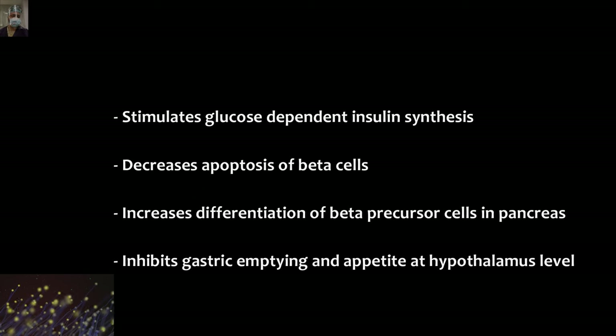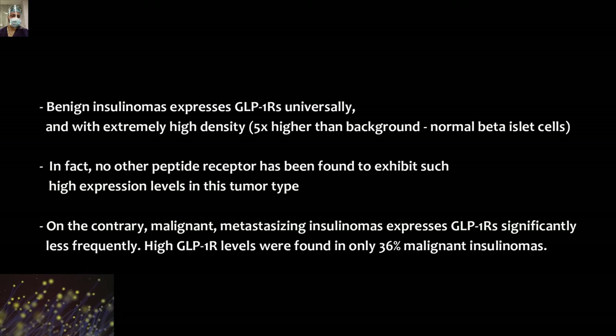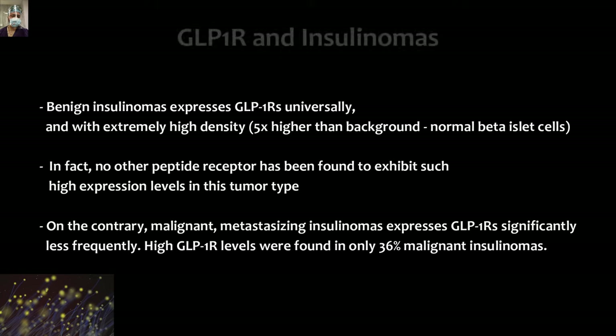GLP-1 works by stimulating glucose-dependent insulin synthesis, decreasing apoptosis of beta cells — so it is protective for the beta cells — increasing differentiation of beta-precursor cells in the pancreas, and enhancing gastric emptying and appetite at the hypothalamus level. These facts may be part of MCQ questions for super specialty examination preparation.